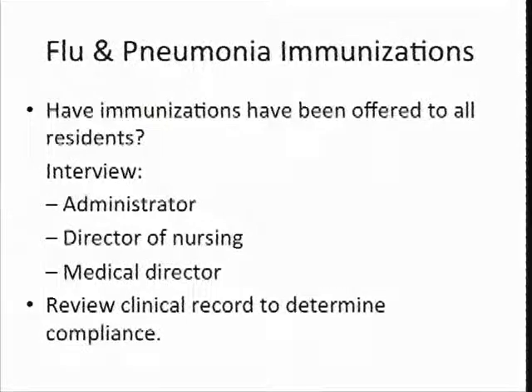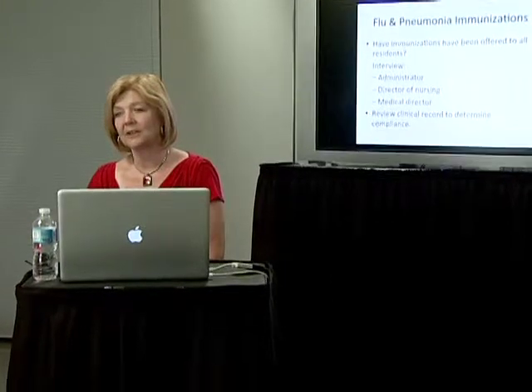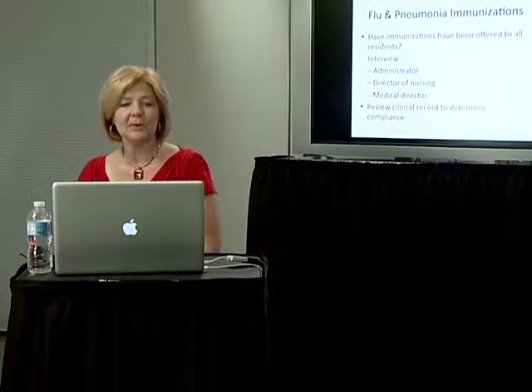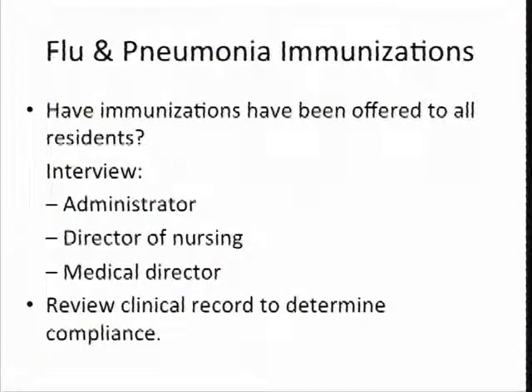We will probably interview the administrator, the director of nursing, and possibly the medical director if we find issues. We're probably not going to hunt that medical director unless we're having problems, but if he's available, we might talk with him too. We also review your clinical records to determine if you are tracking where your flu and pneumonia immunizations are at. It needs to be very systematic and methodically watched and monitored.